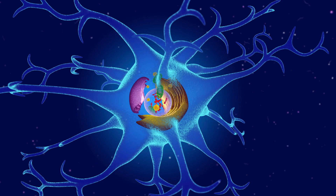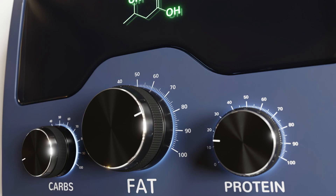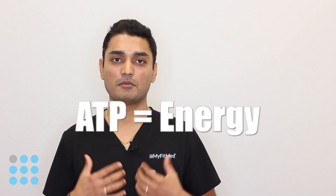Mitochondria is also called the energy powerhouse of our body. Mitochondria help convert all the macronutrients into energy-rich ATP. So basically, it helps convert our food — fat, carbohydrates, and protein — into energy-rich ATP, which is what our body utilizes as energy.